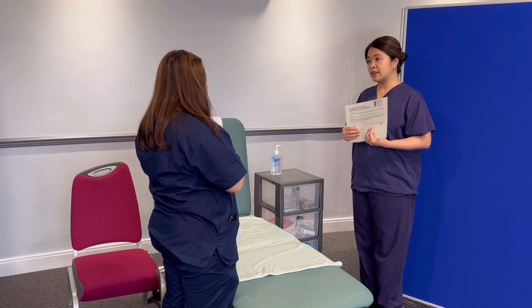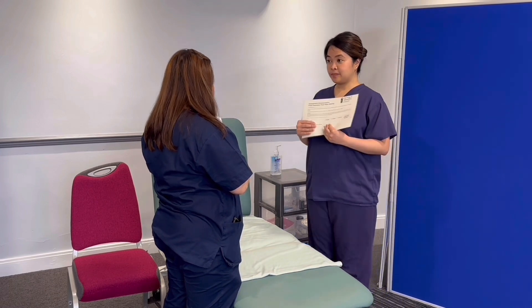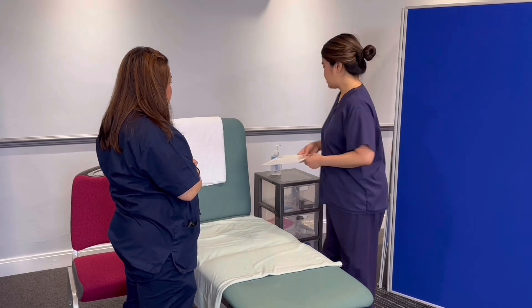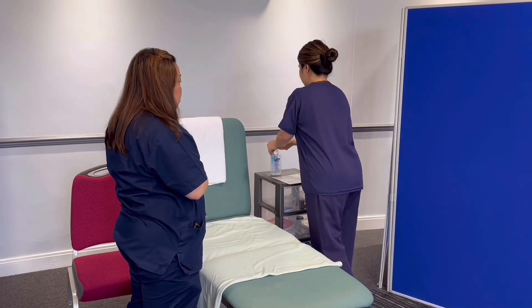So before anything else, do you have any pets or children inside the house? No, I live alone. That's good. As I enter the patient's property, I'll make sure that I close the door to provide privacy, dignity, and ensure safety. John, is there a sink I could use so I could do my hand hygiene? Yes, it's prepared for you there. Thank you.